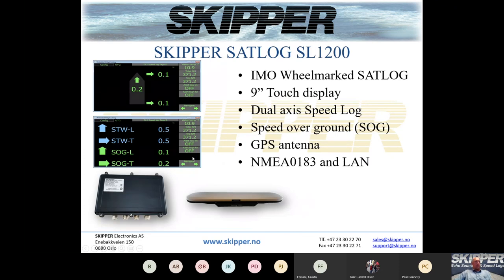The SL1200 is an IMO wheelmarked set log with a 9-inch touch display, similar to our echo sounders. It is a dual axis speed log providing speed over ground only, using a GPS antenna to receive speed from satellites. It works in all waters with no depth limitation. It has NMEA 0183 and LAN outputs. Importantly, all vessels above 300 tonnes require speed through water from an IMO wheelmarked speed log, which is why we developed the combined set log.